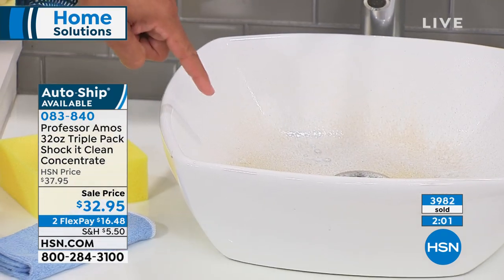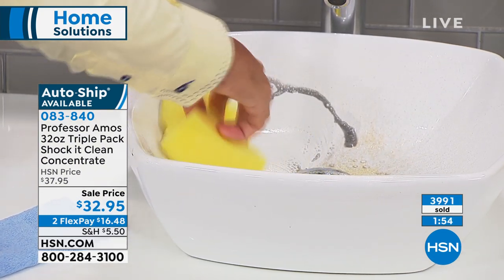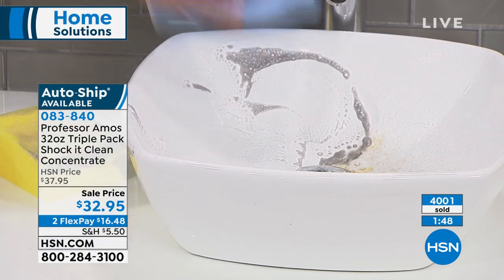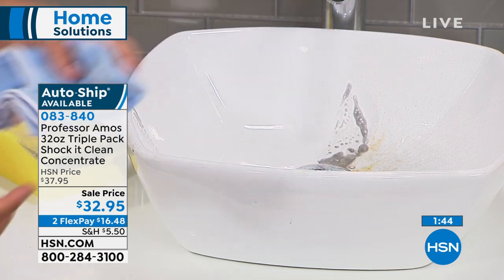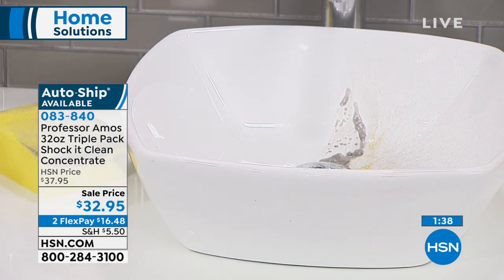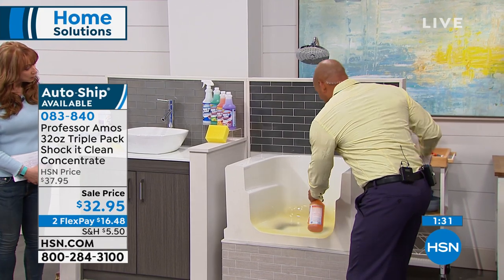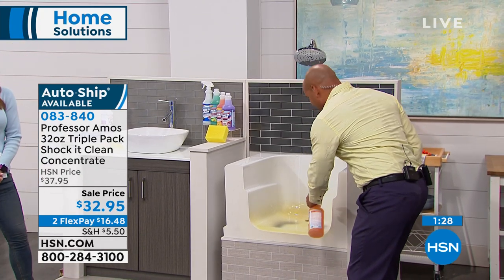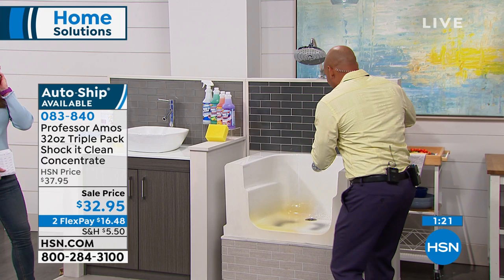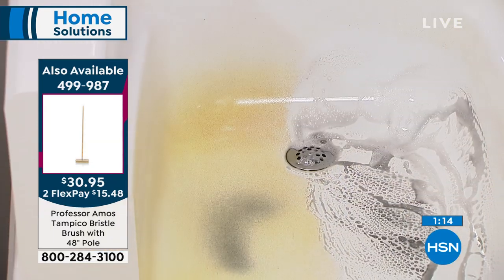It doesn't leave a film or residue because you don't have those other things in your product. One of the biggest things you don't want when cleaning is a residue — your surfaces might appear clean but there's residue left behind that attracts new dirt. You'll find yourself cleaning more and more because of those consumer products with soap, bleach, and ammonia. You can use Shaka Clean a thousand times on that fiberglass or that porcelain sink, and over time it still keeps the shine it always had.